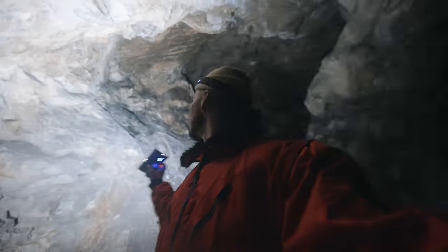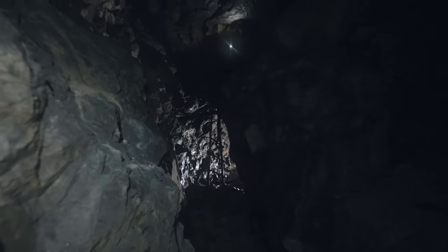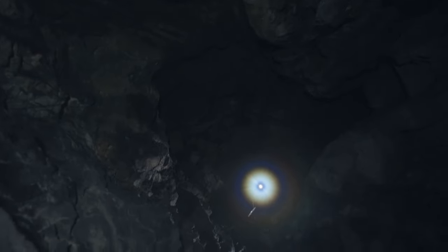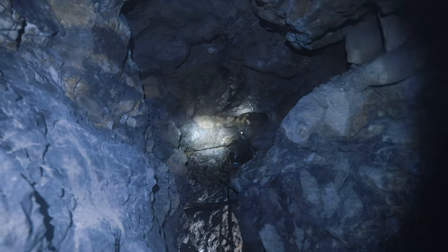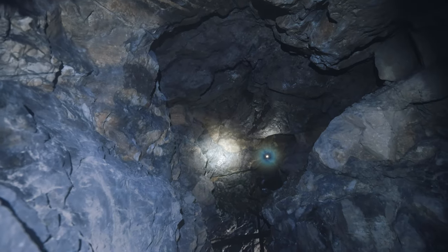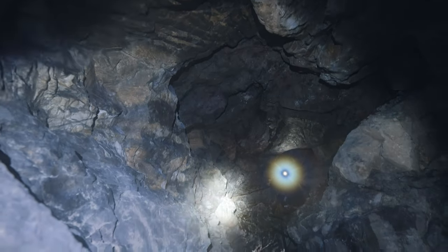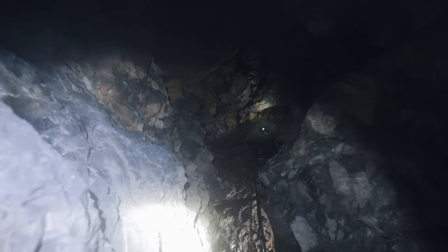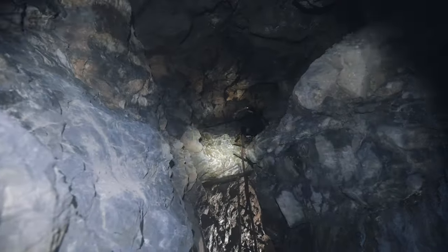Schaut euch das an – schon ziemlich krass. Damit ihr eine kleine Vorstellung bekommt, wie groß das ist: Bill ist jetzt da hochgeklettert. Da oben an der Decke – klettert auch gleich mal hoch – das glitzert überall. Aber das sind keine Wassertropfen, das ist das Gestein. Eventuell könnte das Erz sein oder so – ich kenne mich da jetzt auch nicht so krass aus damit. Aber ich werde gleich mal hochklettern und das für euch filmen.